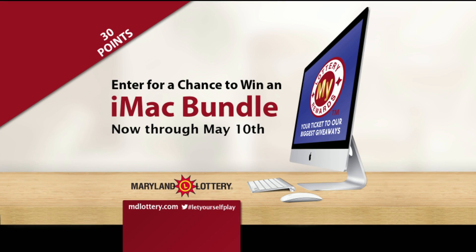Pick Four is next, but first — now through May 10th, you could turn 30 My Lottery Rewards points into an iMac bundle. Learn how and enter to win at mdlottery.com/rewards.